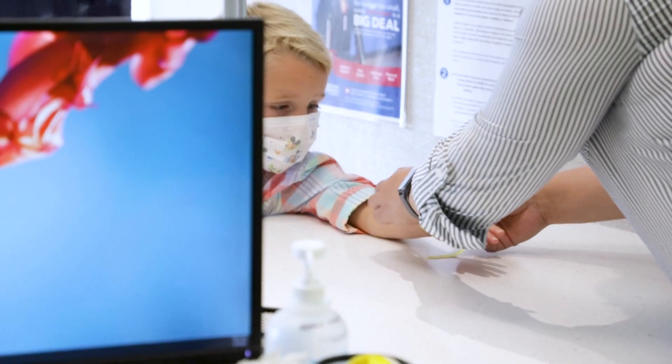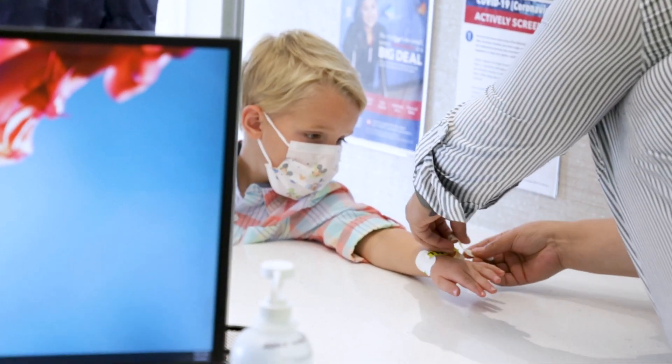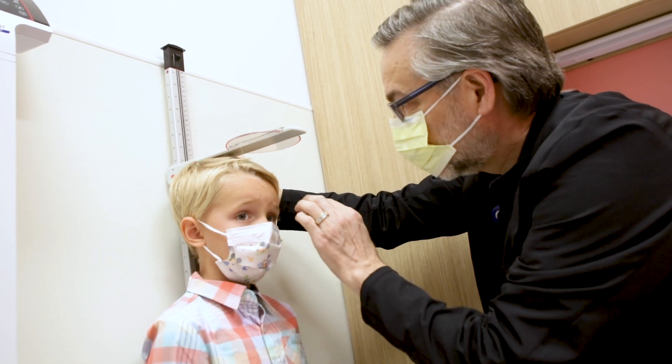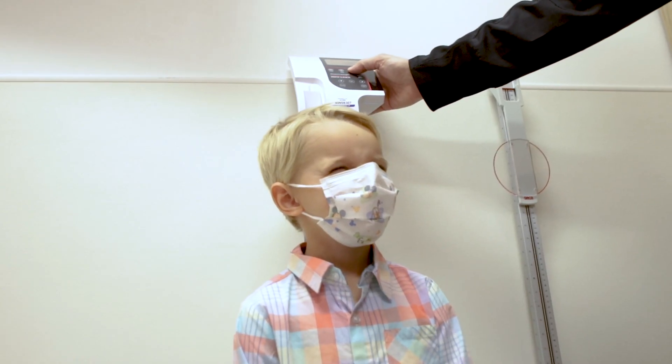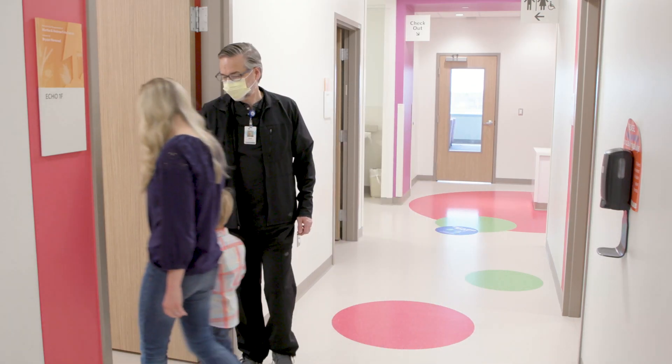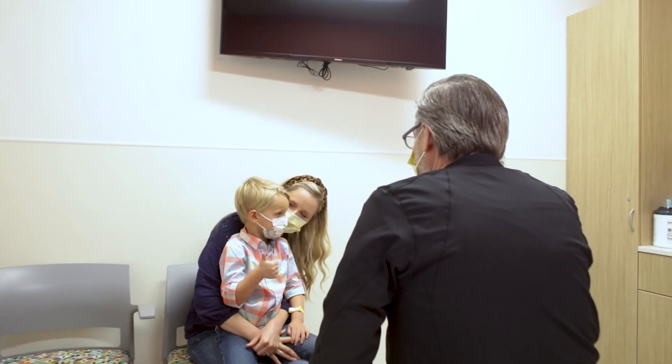After checking in with our friendly admissions staff, Lawson made his way to the heart station. First up, his echo. Before the echo begins, a nurse or cardiac sonographer will take Lawson's height, weight, and blood pressure, then escort him into his exam room. Now is a great time to ask any questions about the procedure.